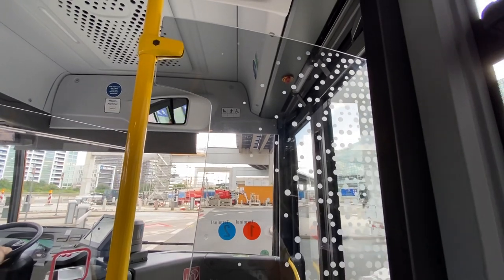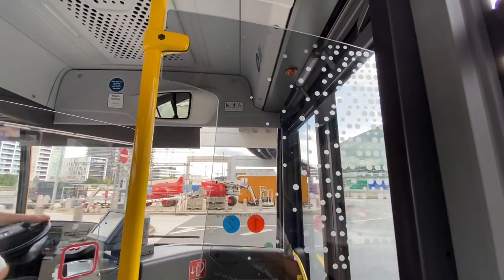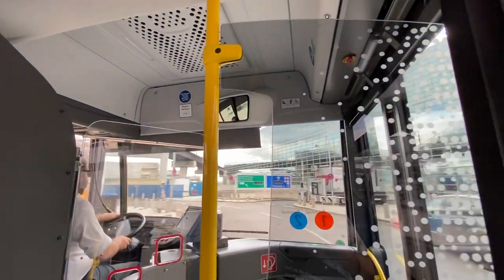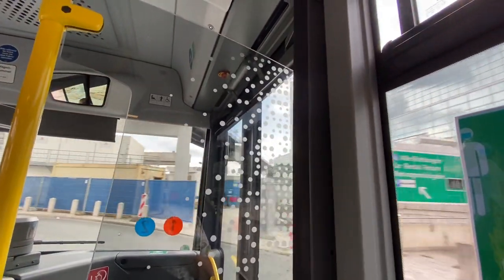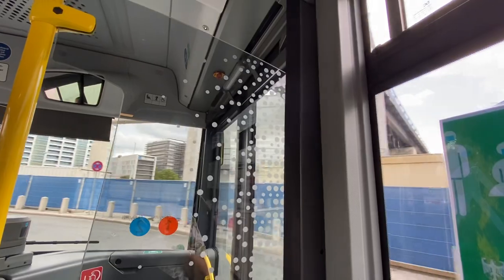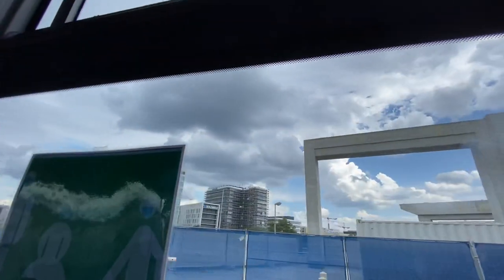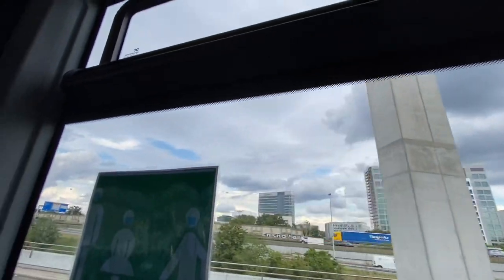You can't take the luggage carts onto the Skytrain, so if you have a lot of luggage it's easier to just hop on the shuttle buses. They're free and they run every 10 minutes. They run between Terminal 1 and Terminal 2 and they also stop at the bus parking lot where the Flix buses take off and also the tour buses. The tour buses are not allowed to come here to this section.